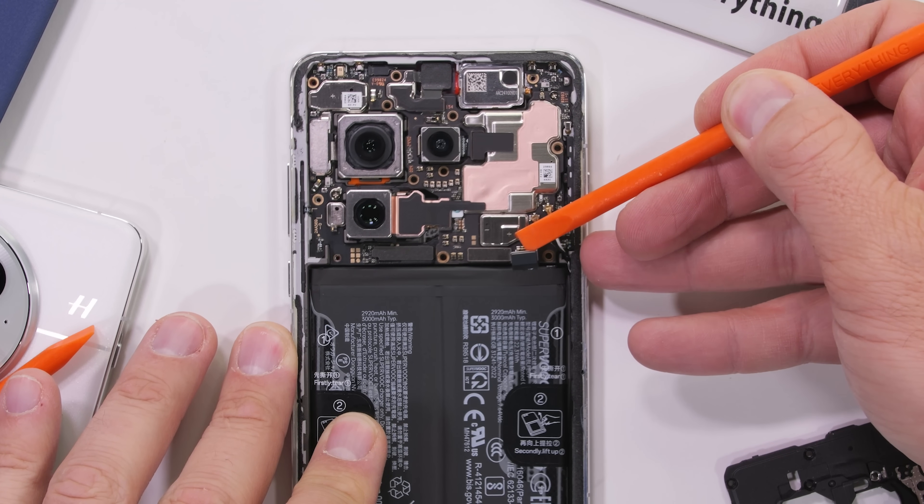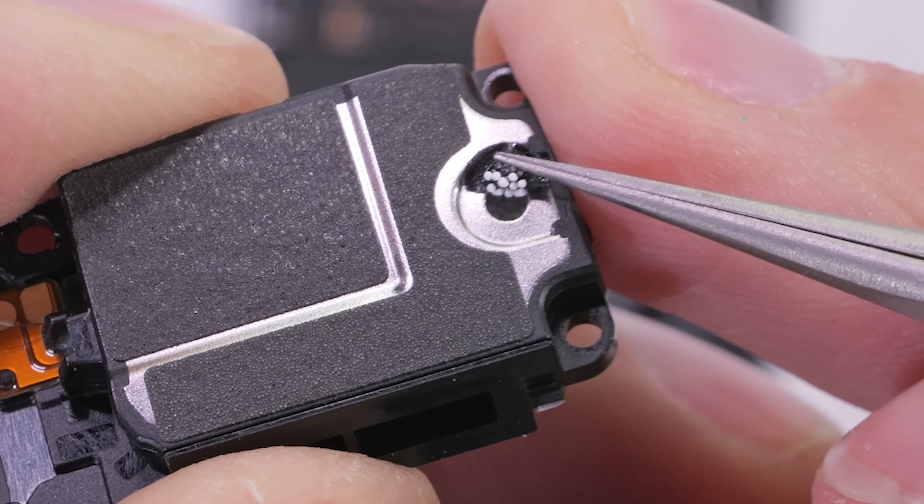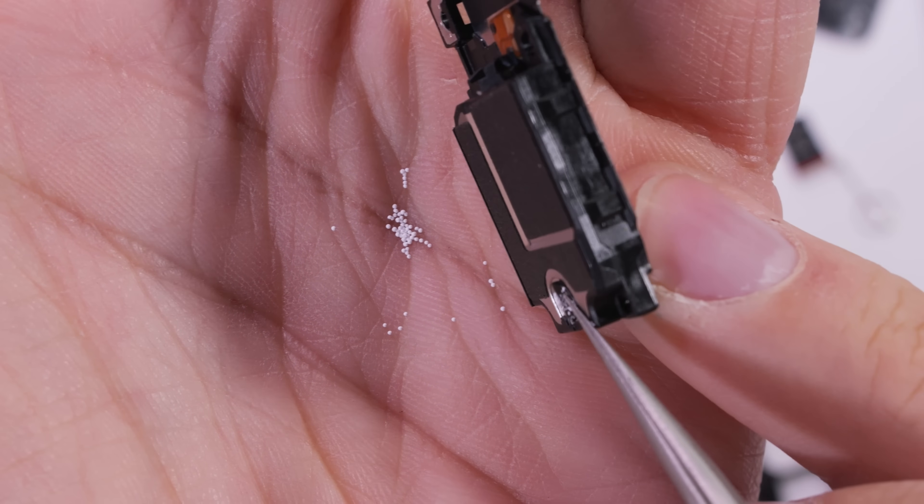I'll unplug the battery before popping off the lower loudspeaker. Pulling up the black sticker, we can see it has some balls inside — those balls help the speaker sound bigger than it actually is, which is a good thing.